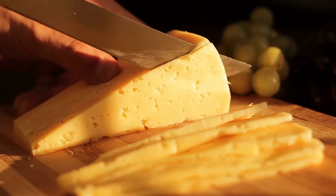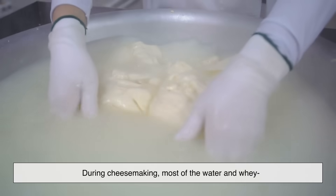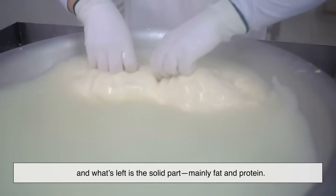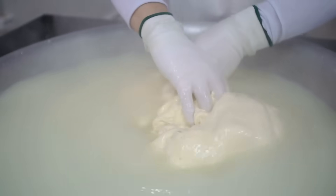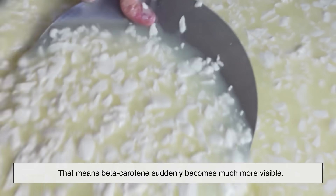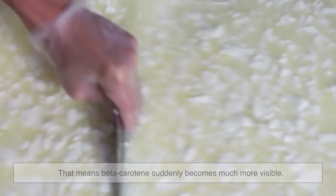When milk turns into cheese, the story changes drastically. During cheesemaking, most of the water and whey — that's the liquid left behind — are removed. And what's left is the solid part, mainly fat and protein. As water leaves, the pigments that were once faint in milk get concentrated. That means beta-carotene suddenly becomes much more visible.